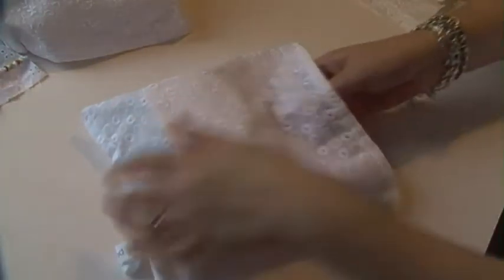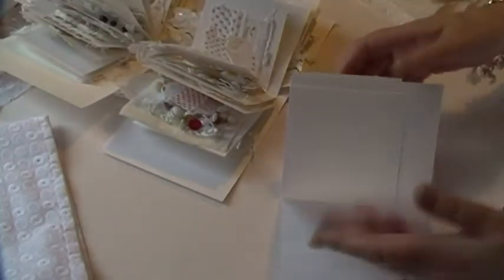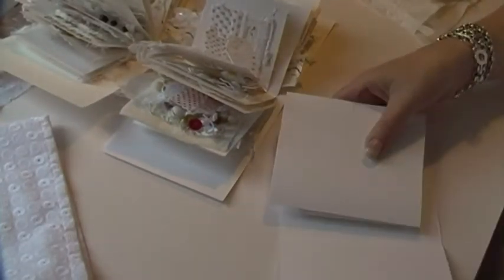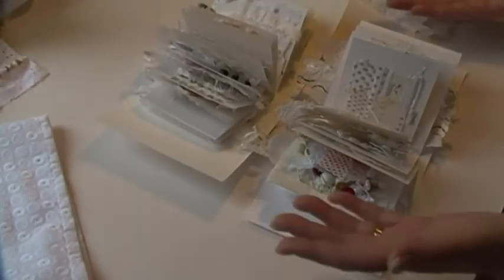Now these - I've got a waiting list, would you believe! I'm so honoured and so shocked and so overwhelmed by the fact that I've got a waiting list for these books. I've made two and these are those two, and I'm in the process of making another one. They start life like this - closes perfectly easily, no issues whatsoever - and they end up like this. But hey, what's not to love?